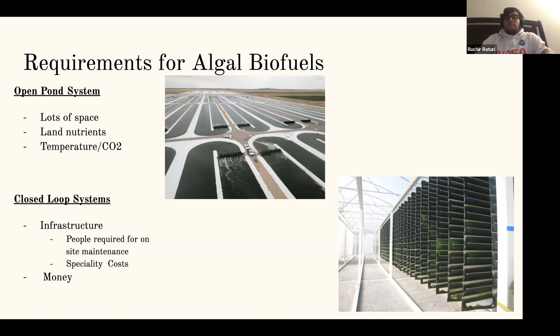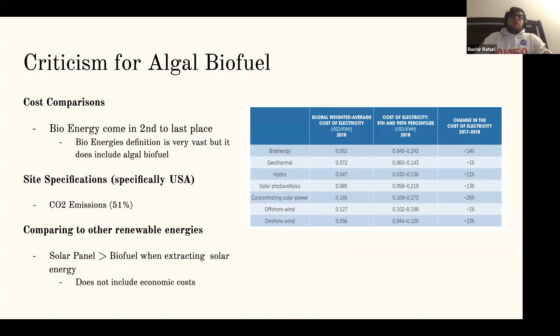In closed loop systems, you replace a lot of space with a building and grow the algae in tubes, but the trade-off is that you need more people on site for maintenance and to keep track of it. The technology for closed loop systems isn't very mature, as the amount of energy put in is more than the energy put out, so more research and funding is needed.